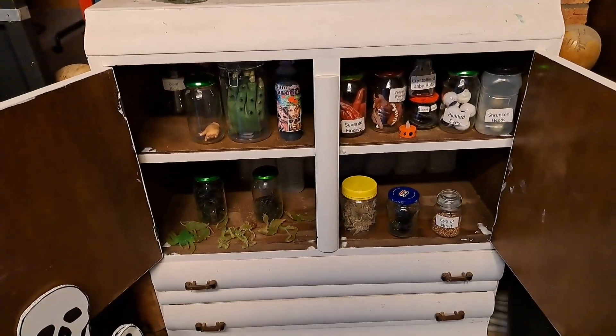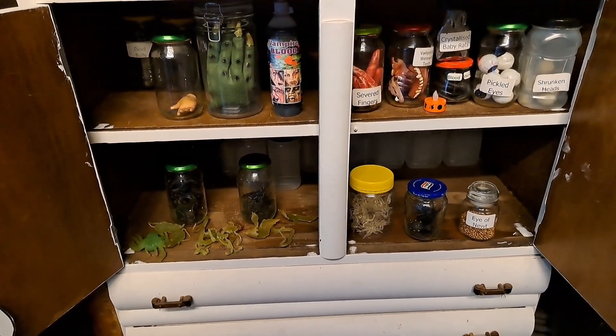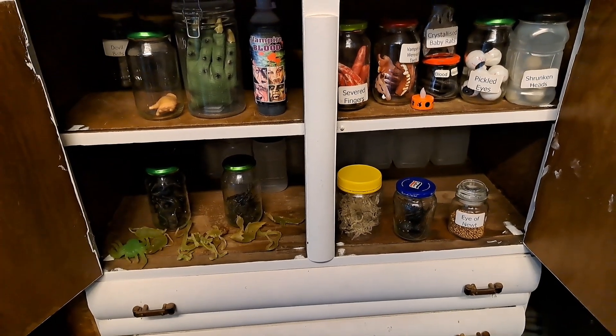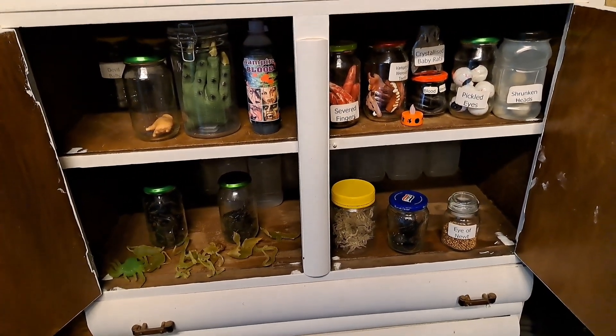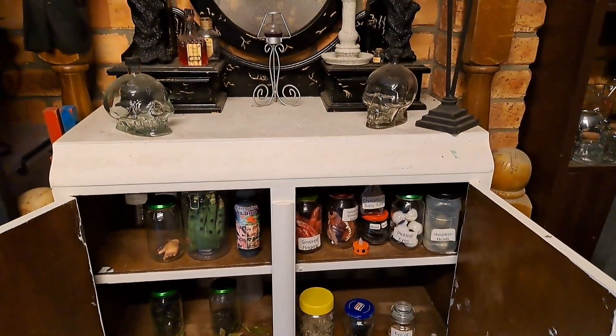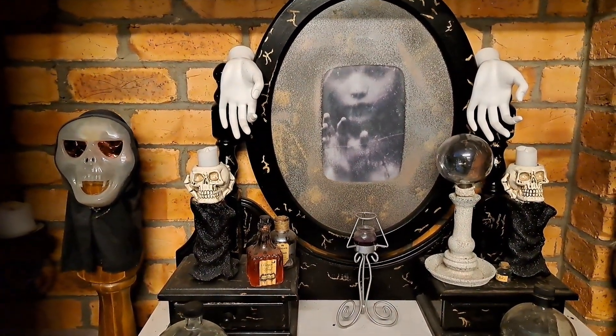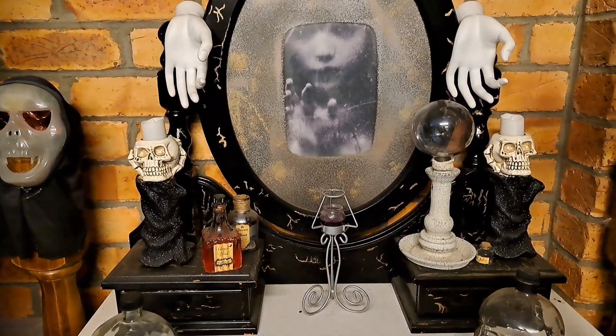This is the daytime view of my potion cupboard. I want to get some more things in there but just who knows if I've got the time and effort to get them in there. And my scary mirror and freaky candlesticks.